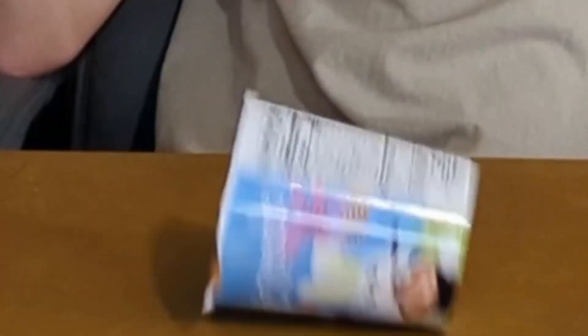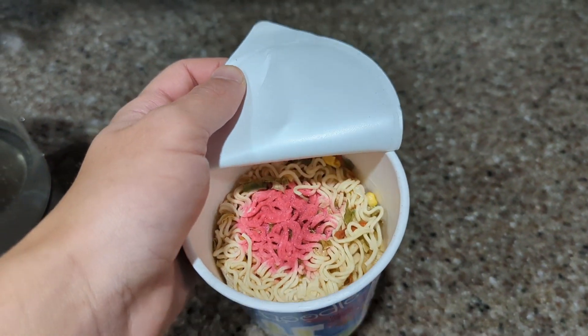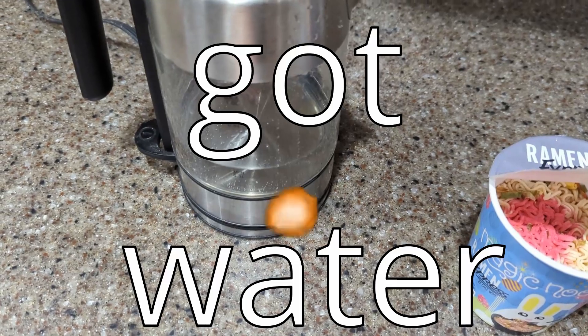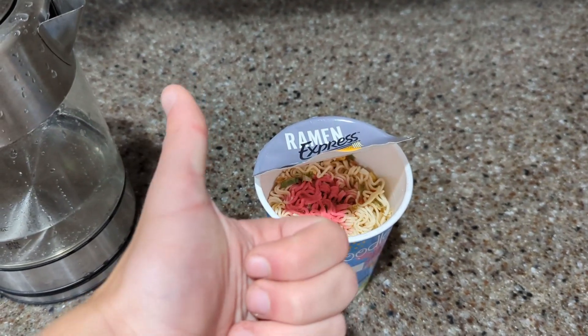I'm going to go cook it up and I'll be right back. I've just opened it up and it has some magical pink substance in it. That's hopefully what's going to change it colors, so that should be pretty cool. Got water doing something right there, and when that's done I'll pour it in.